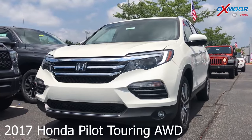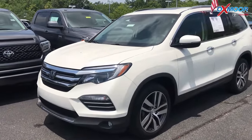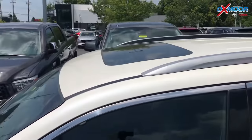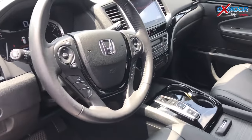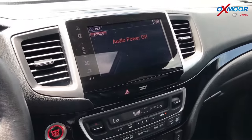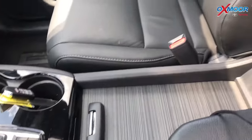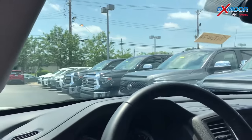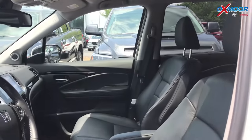This is a 2017 Honda Pilot — it is a Touring and it is all-wheel drive. The exterior color is white. The interior does have the DVD entertainment system, there is navigation, heated seating, a sunroof, and a backup camera. The interior is black leather. Mileage on here is 18,607 miles and the price is $35,551.